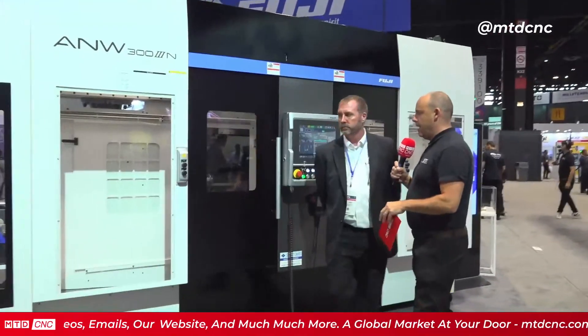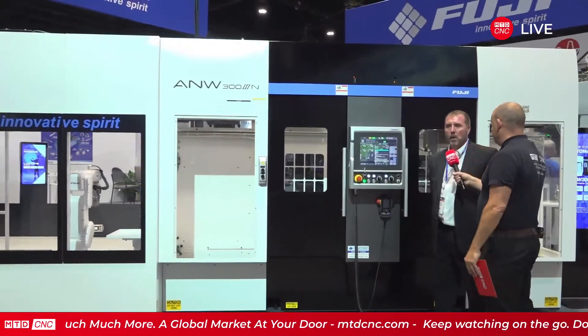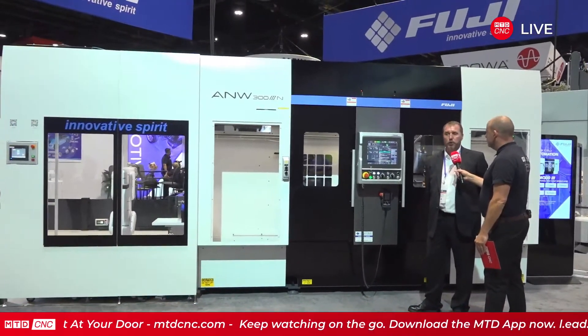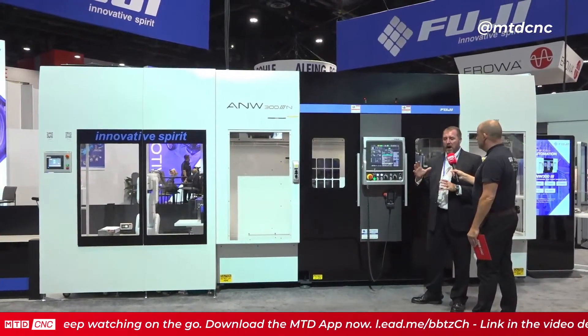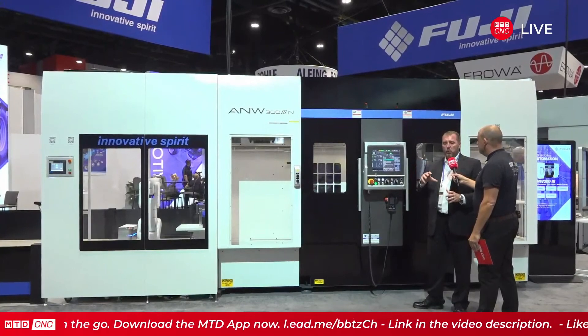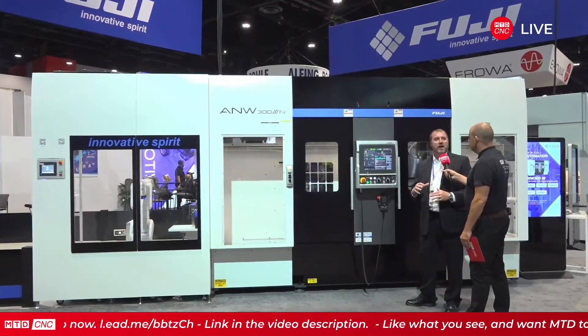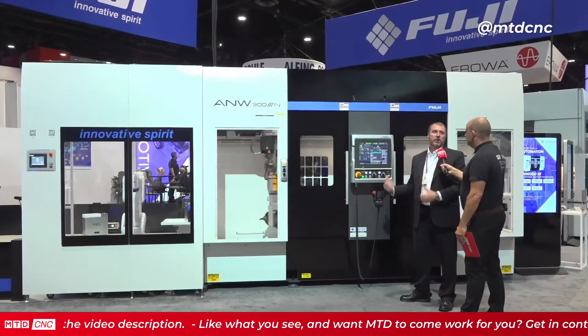Let's step back so we can see the full size of the machine. What industries have you put these machines into? A lot of automotive, we have done some firearms, agricultural, and we're trying to expand into other things. Wherever you're buying two lathes and putting a robot in between them, by the time you figure the cost of that, you're at the cost of an already integrated ANW.